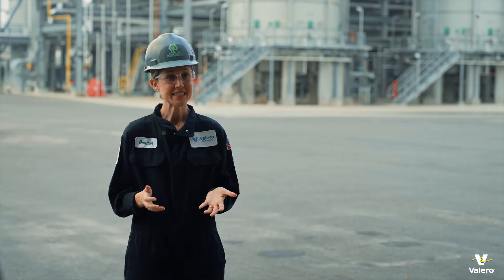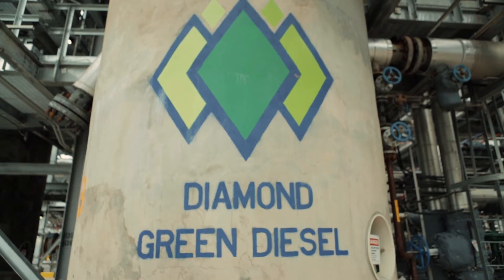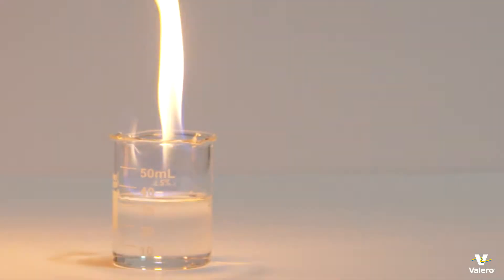Diamond Green Diesel is a 50-50 joint venture between Darling Ingredients and Valero Energy. At Diamond Green Diesel, we take waste fats and oils like used cooking oil and animal fat, and we make a clean, clear burning renewable diesel out of it.